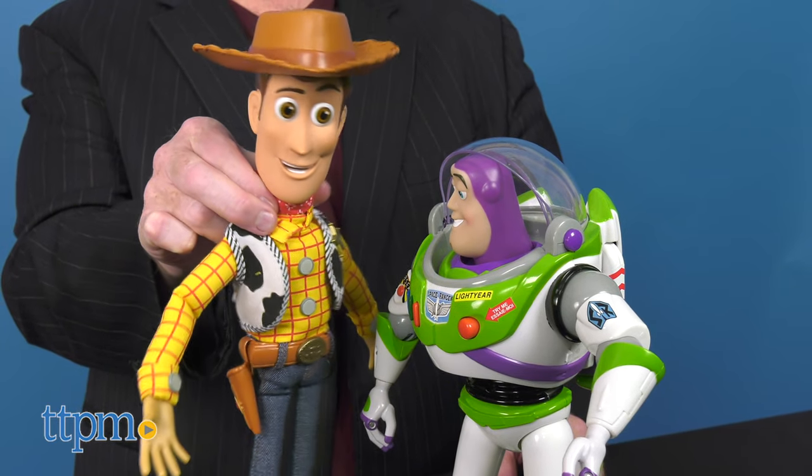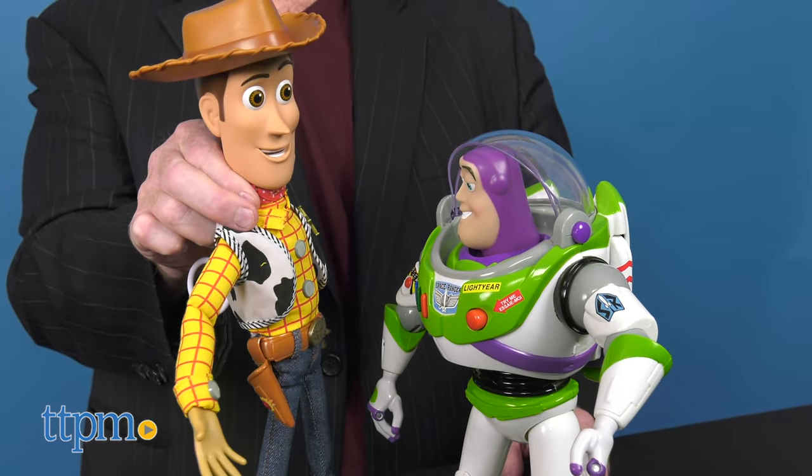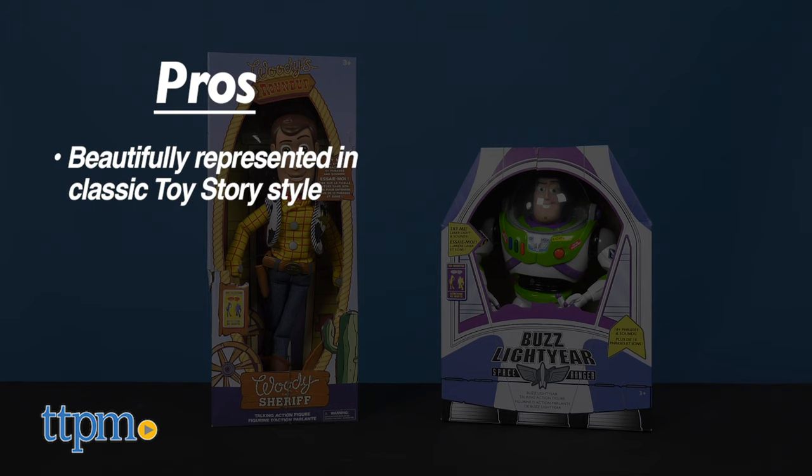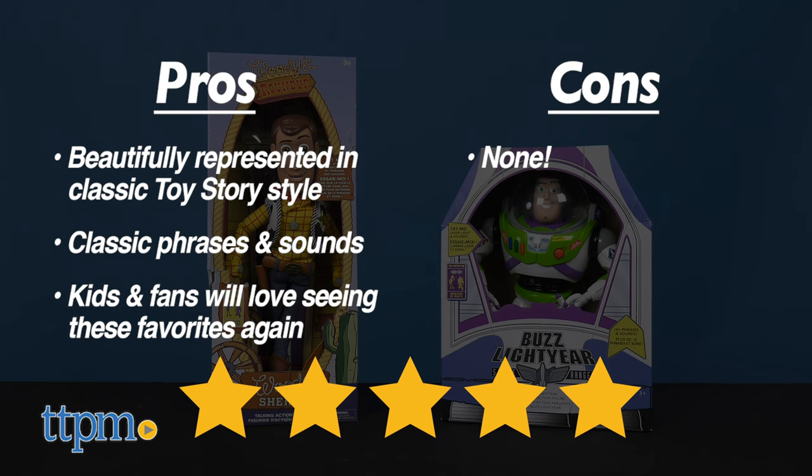What do you think of these new versions of these Toy Story favorites? Let us know in the comments below. So to recap, each figure is beautifully represented in classic Toy Story style. Each has classic phrases and sounds from the films, and kids and fans will love seeing these Disney Pixar favorites again. I have no cons for these, so I'm giving them five out of five stars.